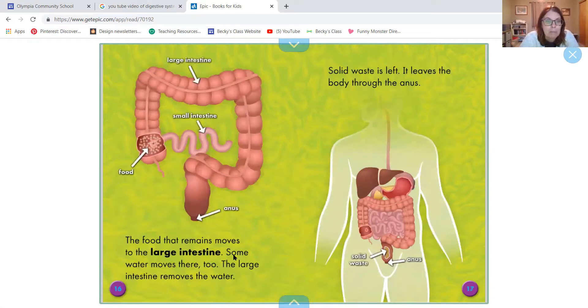The food that remains moves to the large intestine. It came from the small intestine and moved into the large intestine. Some water moves there too. The large intestine removes the water. We also learned that it gets the salt out of food too. Solid waste is left, and it leaves the body through the anus. We know what that waste product is called — that's poop.